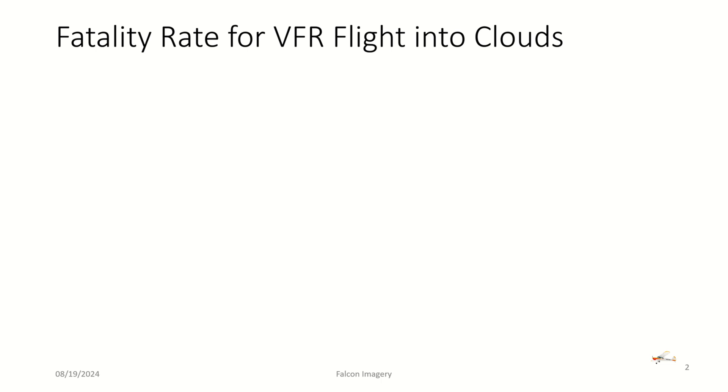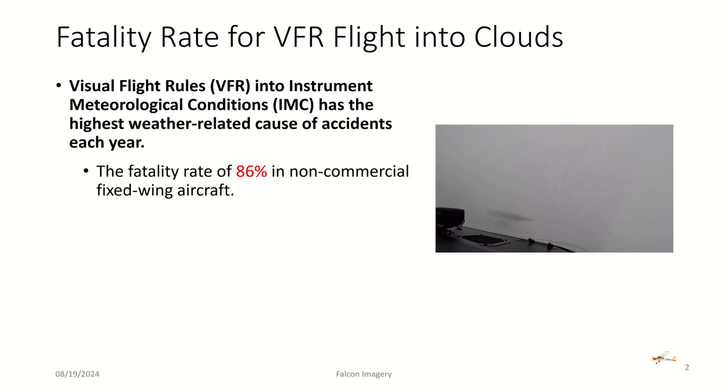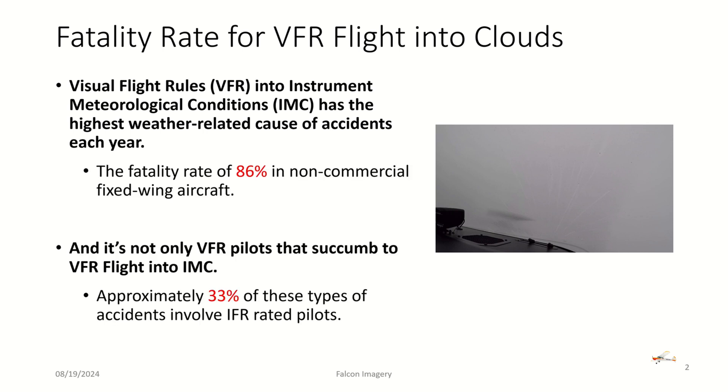I want to reiterate something I posted about a month ago regarding the fatality rate for VFR flight into clouds. Visual flight rules flight into instrument meteorological conditions has the highest weather-related causes of accidents each year. The fatality rate is about 86 percent in non-commercial fixed-wing aircraft, and it's not just VFR pilots — approximately 33 percent of these accidents involve IFR-rated pilots.